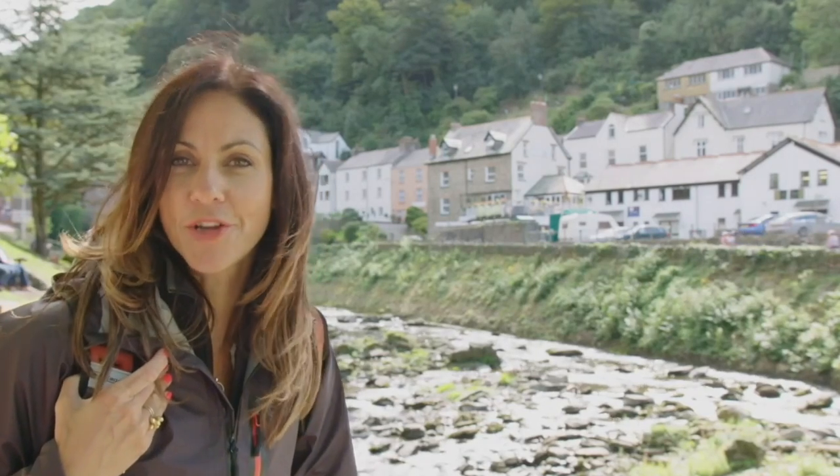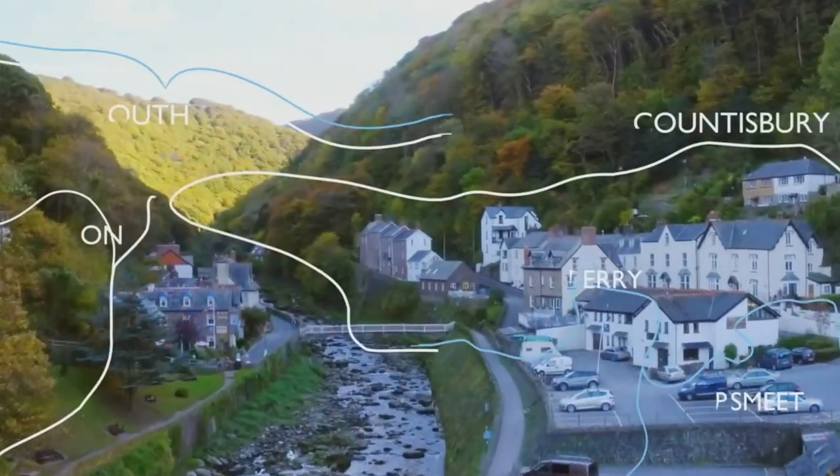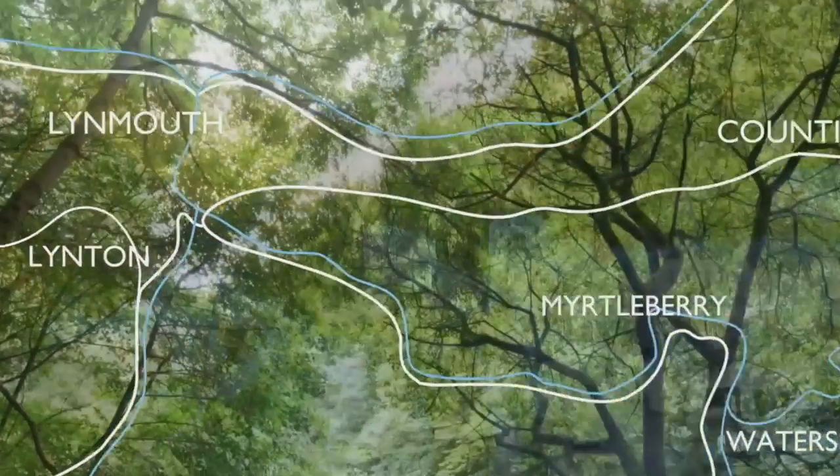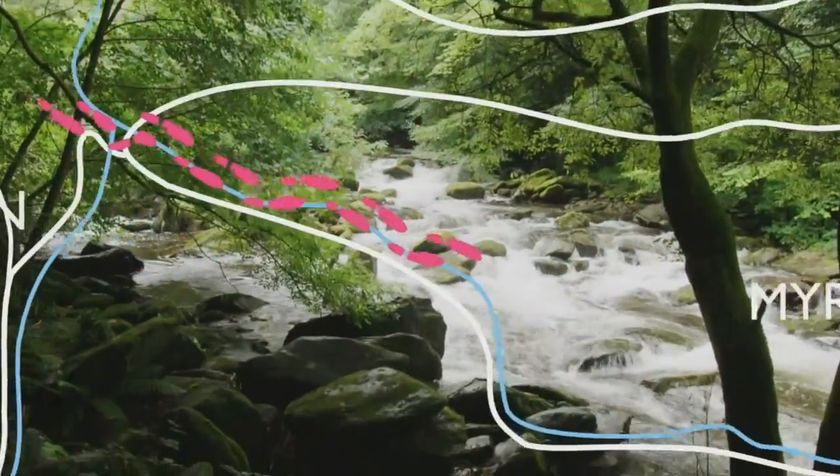So before we head off, let's take a look at the route ahead. Today we're following the East Lyn River as we head out of lovely Lynmouth, soon leaving behind the houses to fall under the green tree canopy of the Watersmeet Walk.